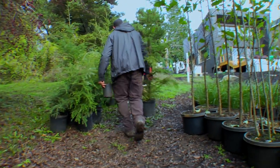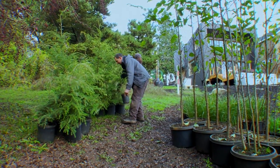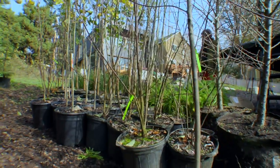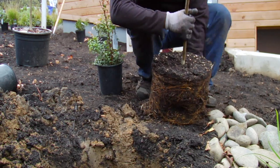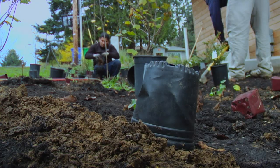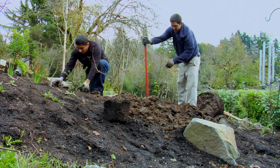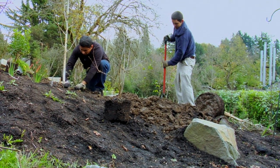Most people don't think about all the skill and expertise that goes into growing plants — growing things in a way that you can transport them, put them in the ground, and have them live and be successful. Having good suppliers to help us do our job is something we really appreciate and value.